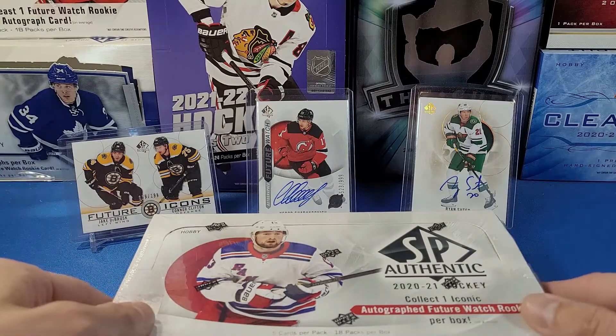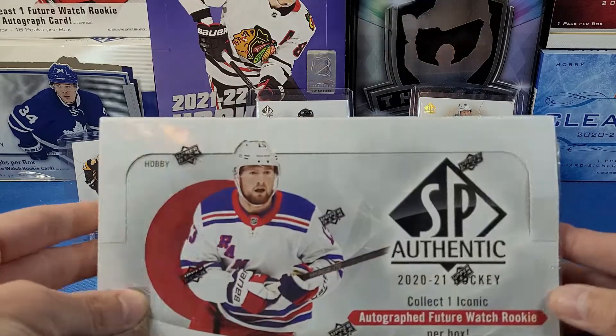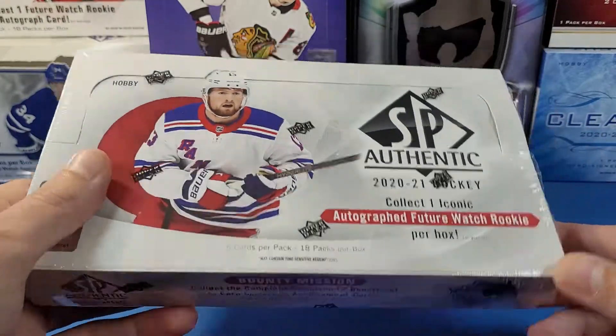In the background are the hits from our first box. As you can see, nothing too crazy, so hopefully we can pull something nice in this box. Let's get ripping.